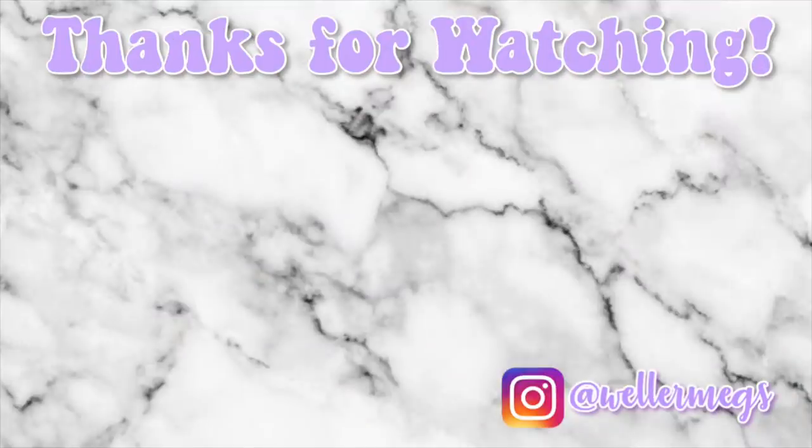Thank you guys so much for watching. I hope you enjoyed this video. If you did, make sure to give it a thumbs up, and as always, make sure to subscribe for more videos just like this one. Make sure to follow me on Instagram, Twitter, and TikTok — they are all at Wellermegs. I also have a new website that you can check out at www.meganweller.org. I love you guys so much and I will see you guys tomorrow. Bye!